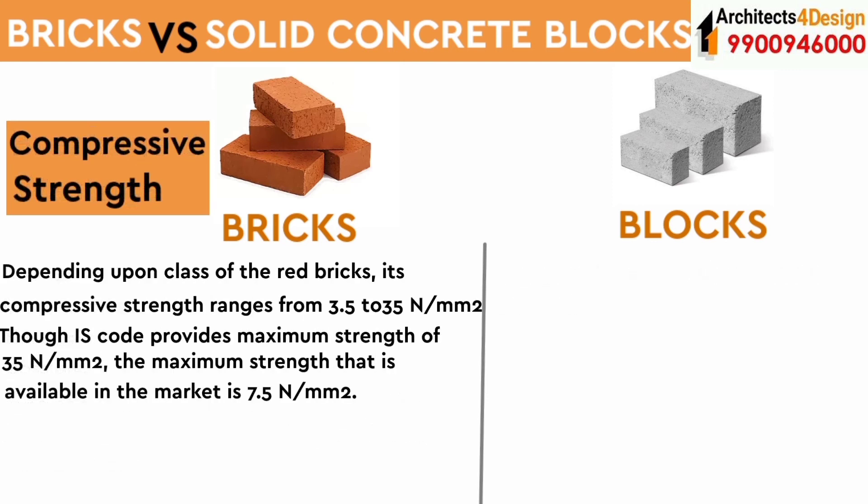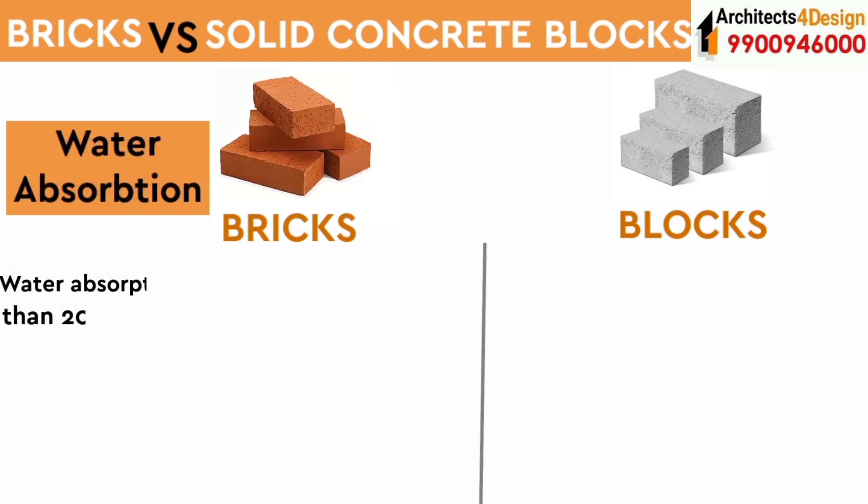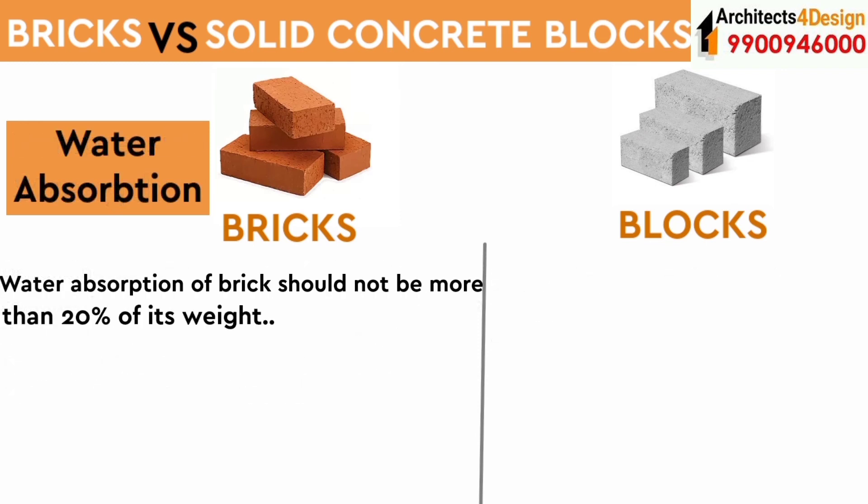Depending upon the class of red bricks, their compressive strength ranges from 3.5 to 35 Newton per mm². Though it provides a maximum strength of 35 N/mm², the maximum strength commonly available in the market is 7.5 N/mm². For blocks, depending upon the grade, the compressive strength ranges from 4 to 5 Newton per mm². Water absorption of bricks should not be more than 20 percent of its weight.